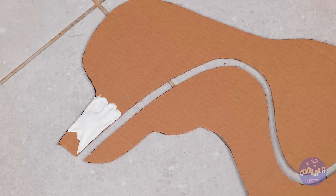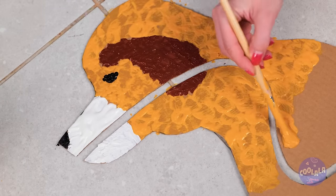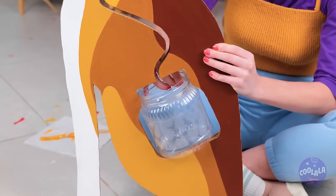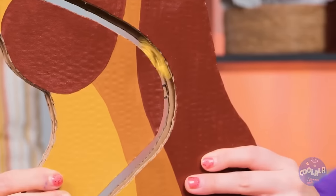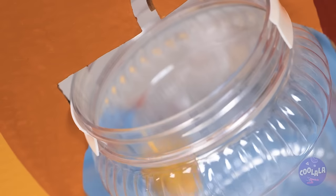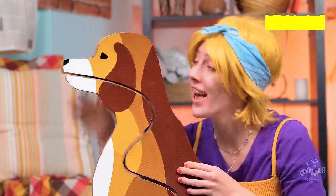Let's add a fresh coat of paint. And the best part is, he's a bank too. Feed him a coin and it goes right in the jar. Now that's a good boy.